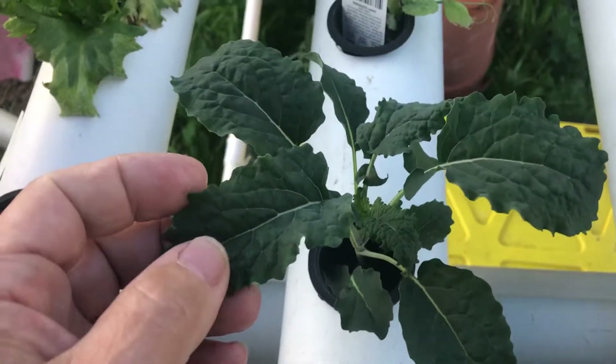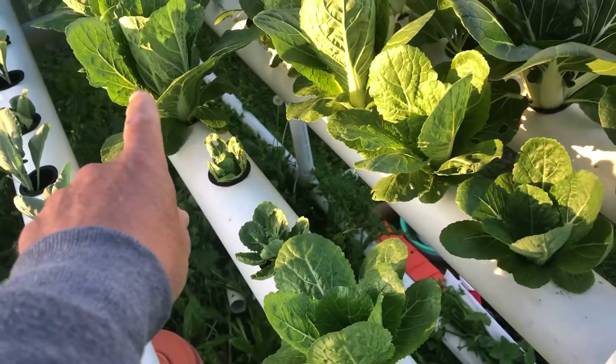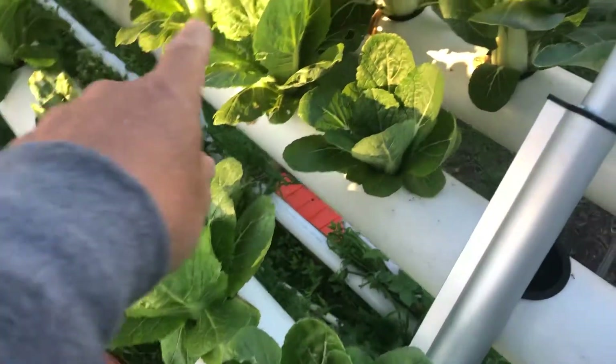And the kales are growing really well, it's starting to get that wrinkly look on. But over here the bok choys — you can see them here, they're starting to take shape so they can start building centers in them.